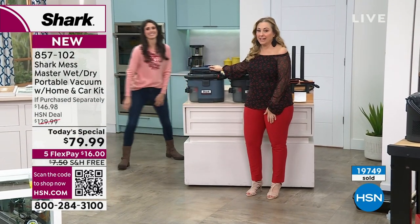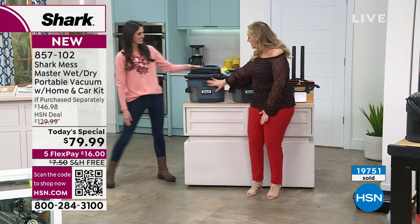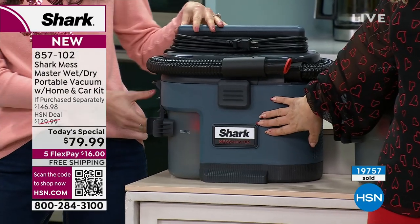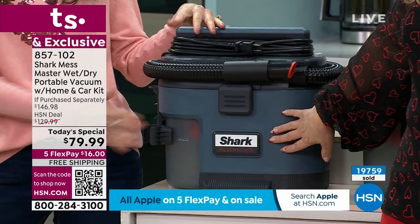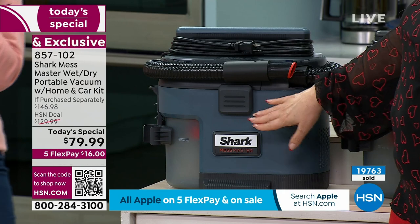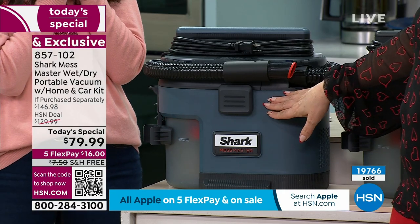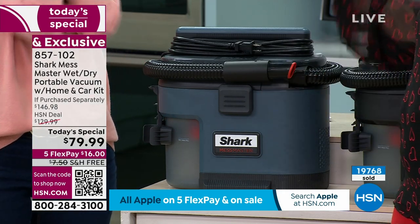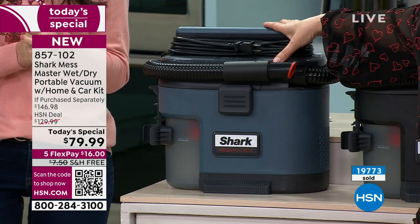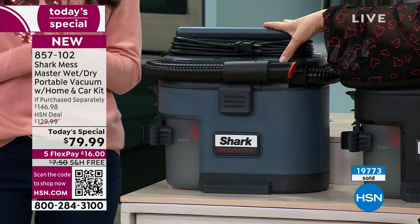Another update: the dark gray ash has 800 left, and this is 100% going to sell out in this hour. We also have almost 1,800 new customers who have never shopped at HSN before who came here because of Megan and this Shark item. Congratulations if you just got an amazing deal — this is not going to disappoint you.